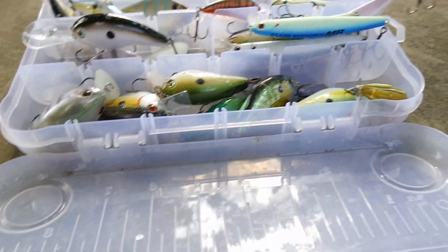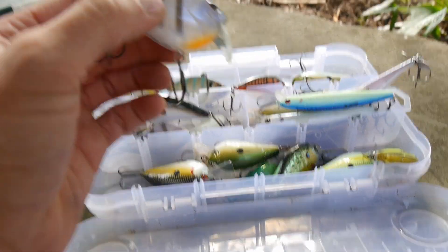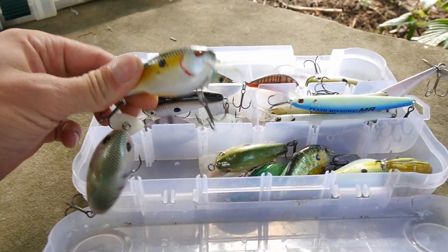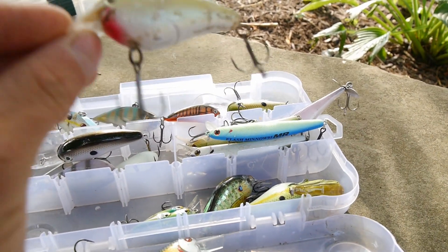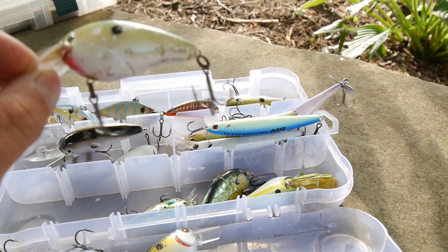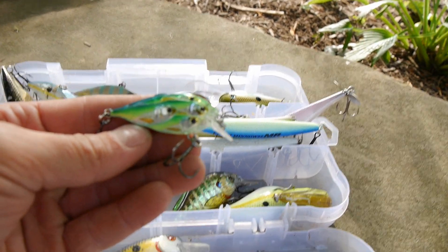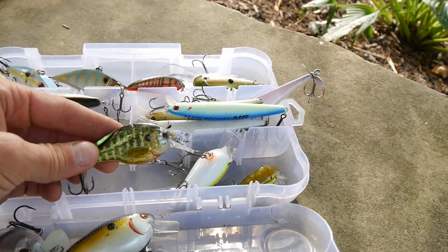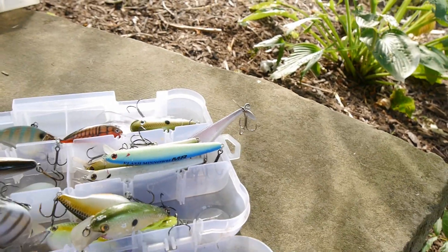Those are all the deep divers. And of course squarebills — I love fishing squarebills. This one is actually an Arashi wakebait, really cool color. Got a Seville crankbait, very cool. Of course I got the 1.5 — the beat-up one I talked about in a couple videos back, love that thing. Got a little Live Target baitball crankbait — I love throwing small crankbaits. Live Target squarebill, love that thing. Another 1.5 and another baitball. That's all of my crankbaits.